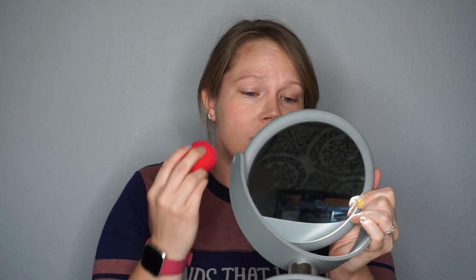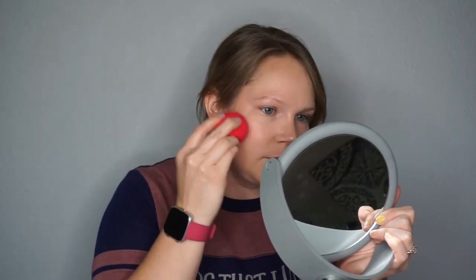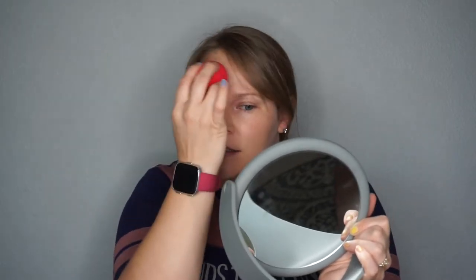I think I like it. Sheer coverage obviously, because it's a BB cream — I think it tones down my redness just a little bit and gives me a little glow. I think it makes my skin look a little better. Yeah, I like it. I'm going to go apply my brows, bronzer, and highlighter and I will be right back to finish the unboxing.